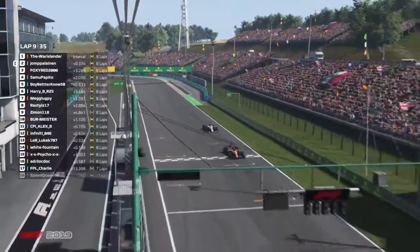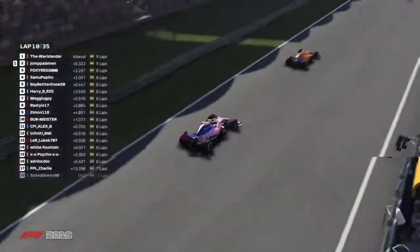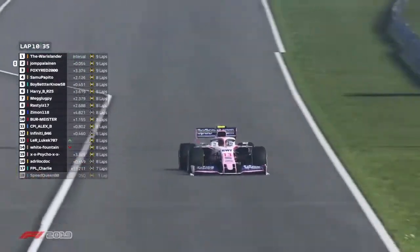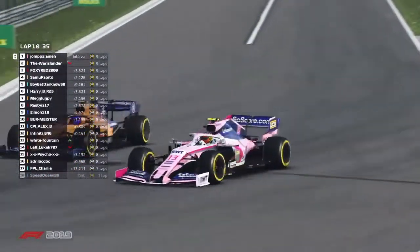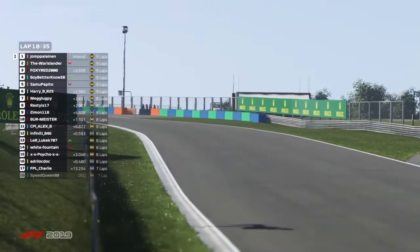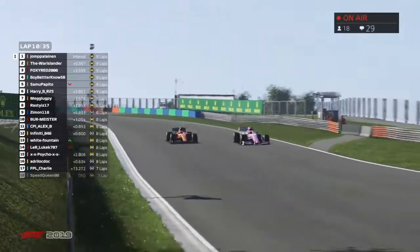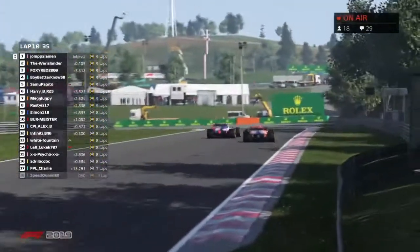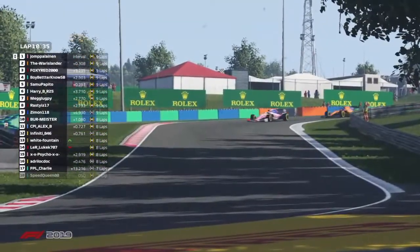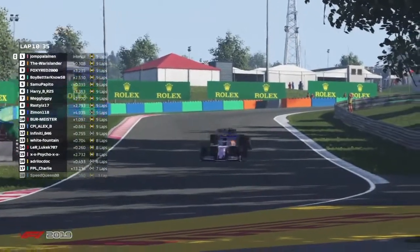Tyre life will slowly be starting to be scrubbed off now. But here we go — Jumper Linen, he's well within reach now. He's going to have to go to the outside line to get it done. DRS is open. He's going to swing to the outside. Warislander covers the inside line, but it does mean the racing point is going to have the inside line for the next corner. It looks as though the racing point has got the move done, and he does.